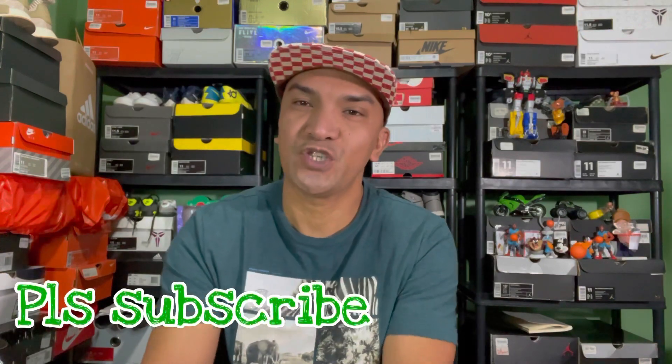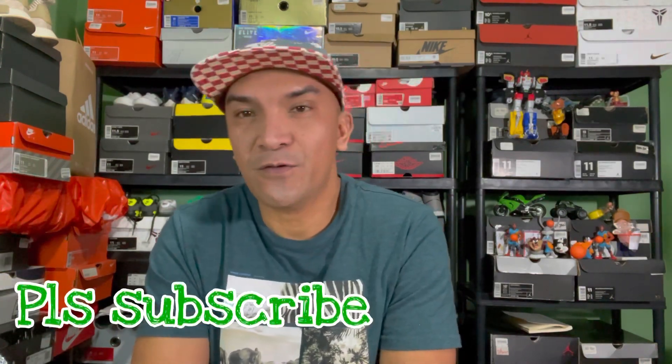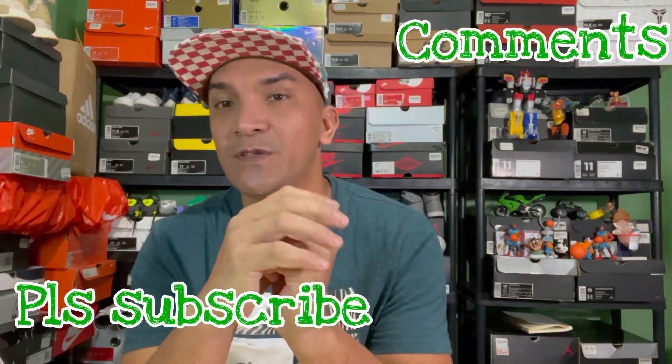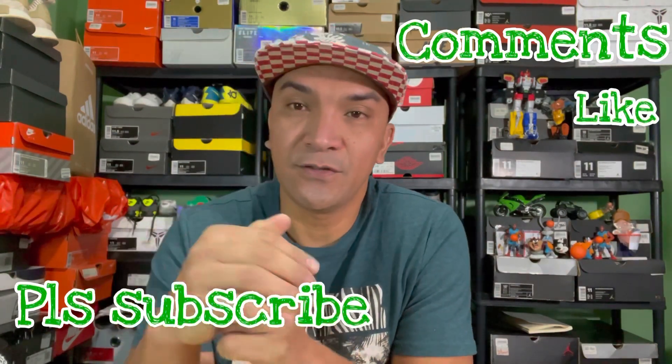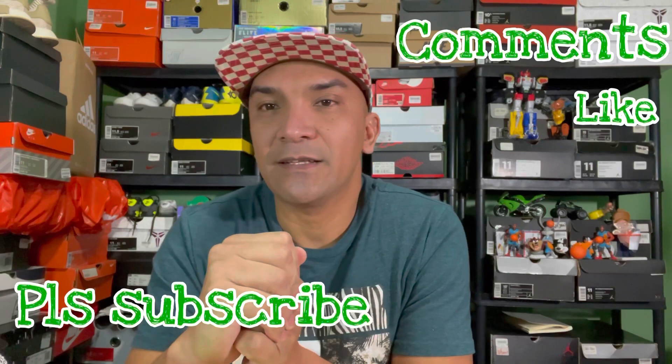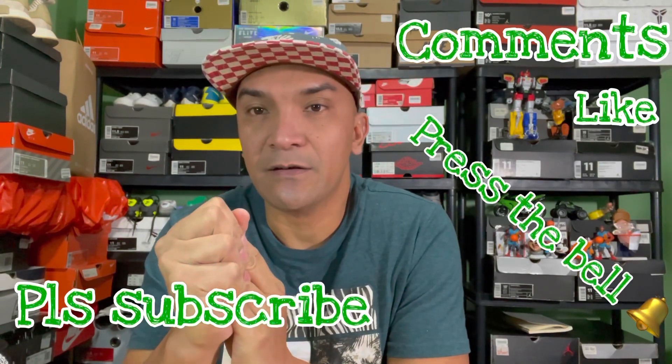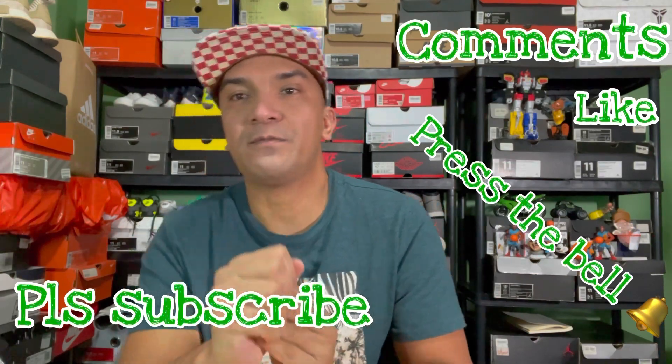Hello guys, welcome back to my channel and thank you for all of you that subscribe to my channel. And for all those of you that don't subscribe yet, please do subscribe in the bottom, click and comment the notification bell, and you know, in the end of the year you might win for the raffle draw.